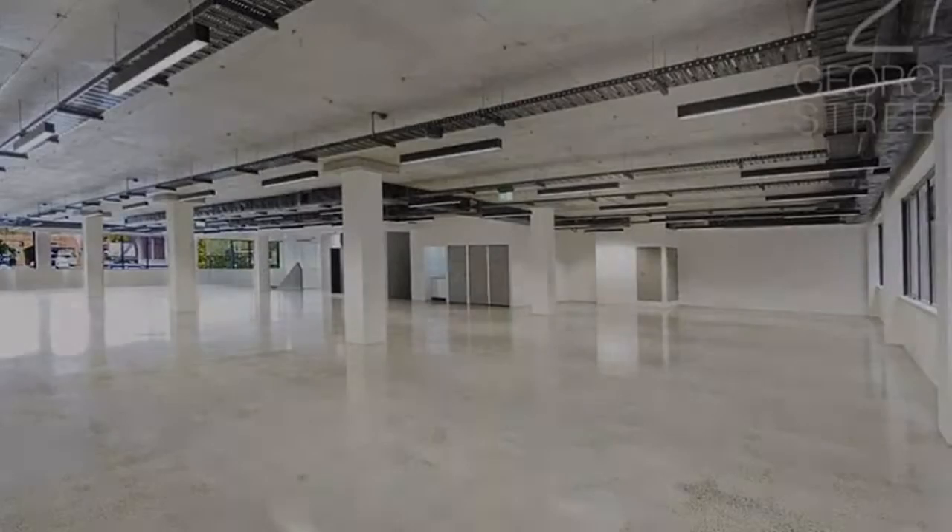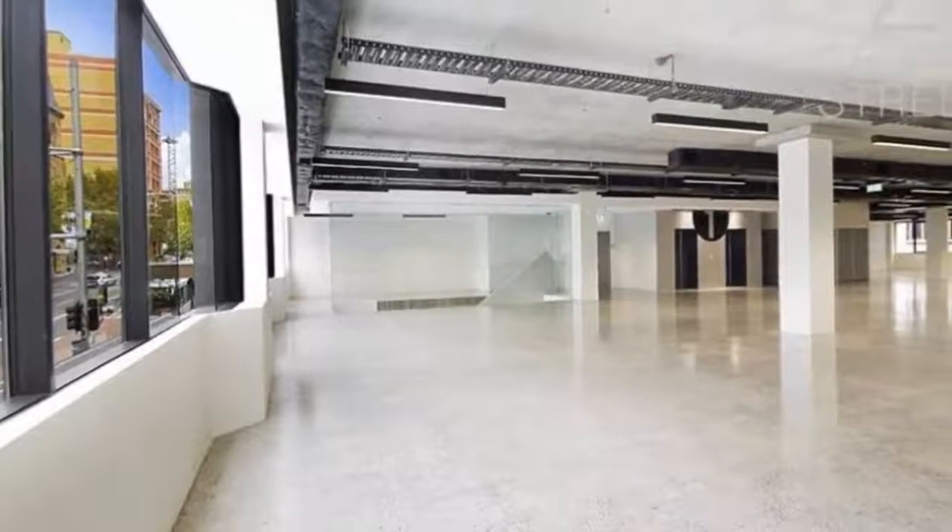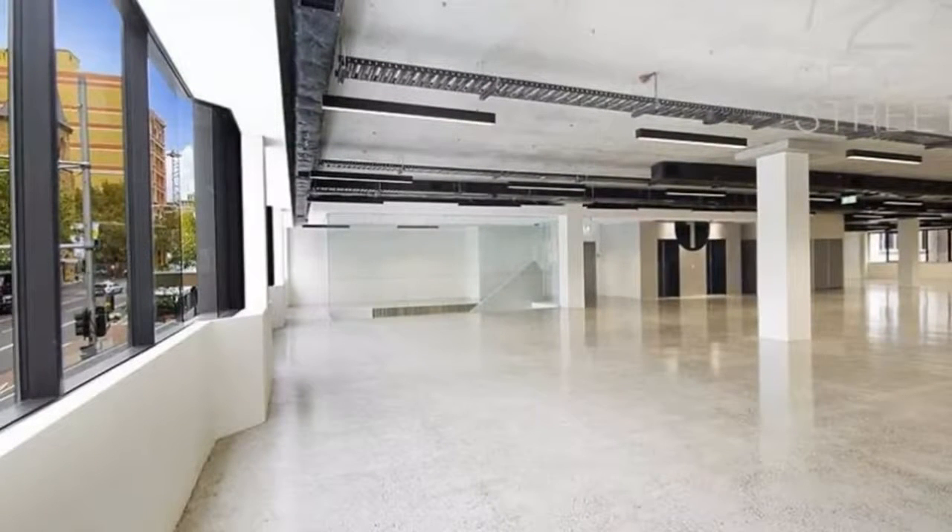The floors are flooded with natural light and feature energy-efficient T5 lighting, wide glass windows, lift access, storage, and a kitchenette, set across an open floor plan.